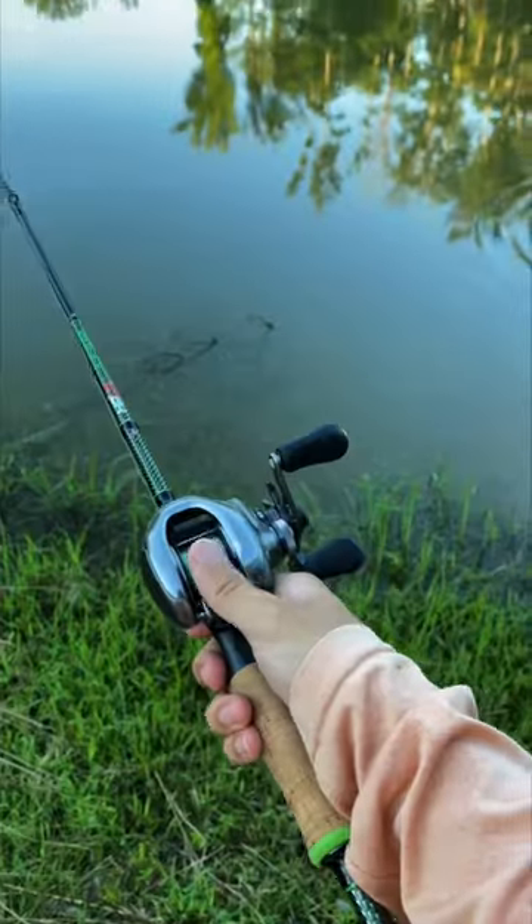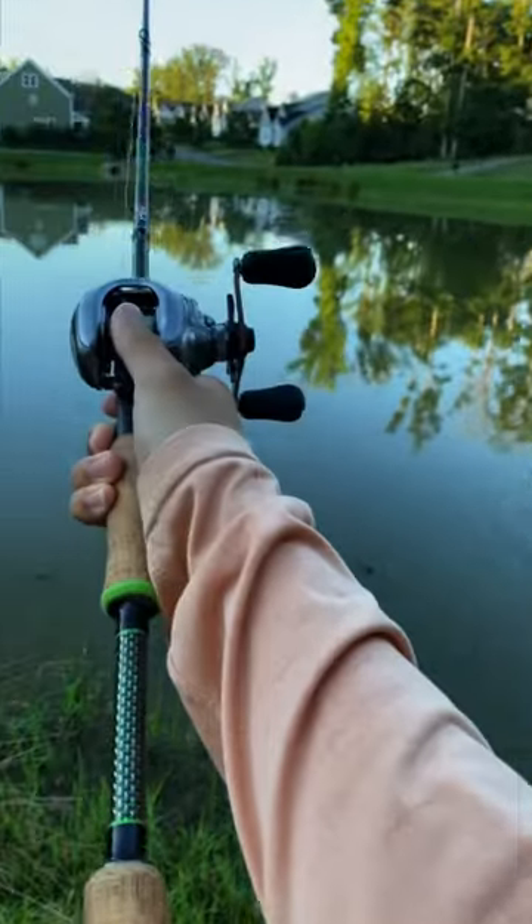Me being a madman, I then tied on a beetle spin, which was far too light to effectively cast. But once I got the hang of it, we caught another 10-pounder.